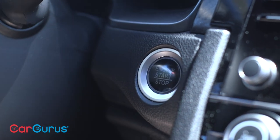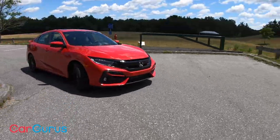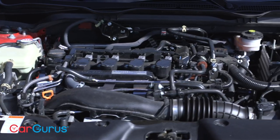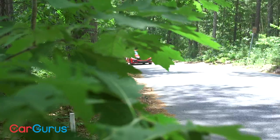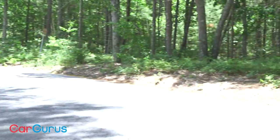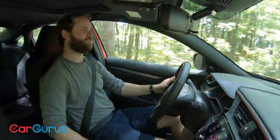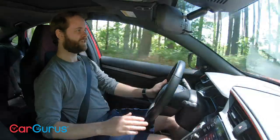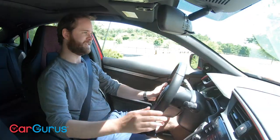The Civic SI employs a 1.5-liter turbocharged four-cylinder engine that redlines at 6,500 RPM. You'll reach its peak 205 horsepower at 5,700 RPM, but you get the meaty 192 pound-feet of torque from 2,100 to 5,000 RPM. This engine is a peach — it is quick and responsive, and it wants to give you more every time your right foot rests on the accelerator. Front-wheel drive sedans with this kind of engine are few and far between, and Honda's experience in this segment surely pays dividends.